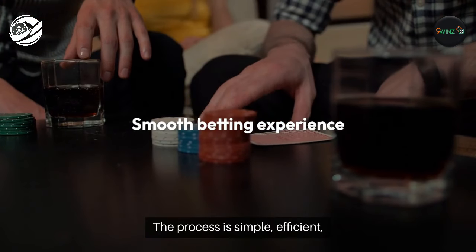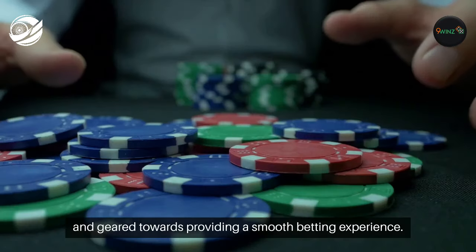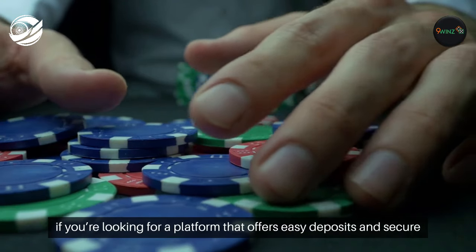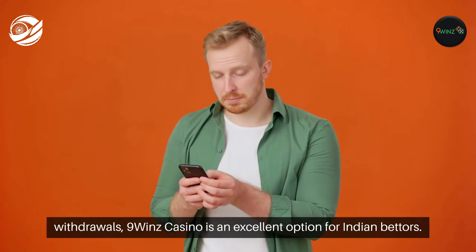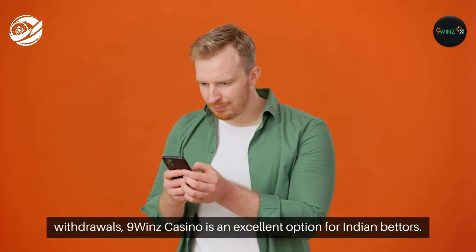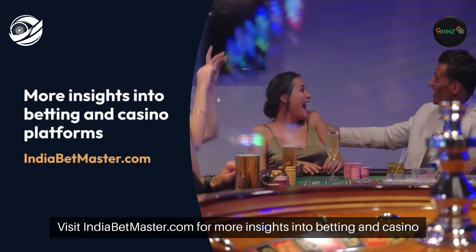The process is simple, efficient, and geared towards providing a smooth betting experience. In conclusion, if you're looking for a platform that offers easy deposits and secure withdrawals, Nine Winds Casino is an excellent option for Indian bettors. Visit indiabetmaster.com for more insights into betting and casino platforms.